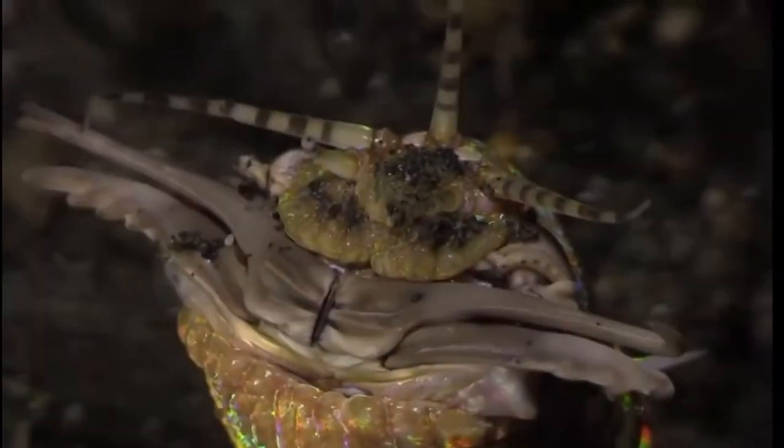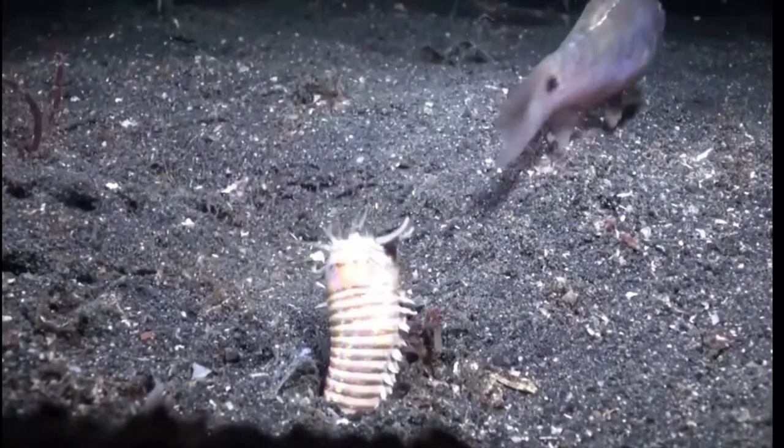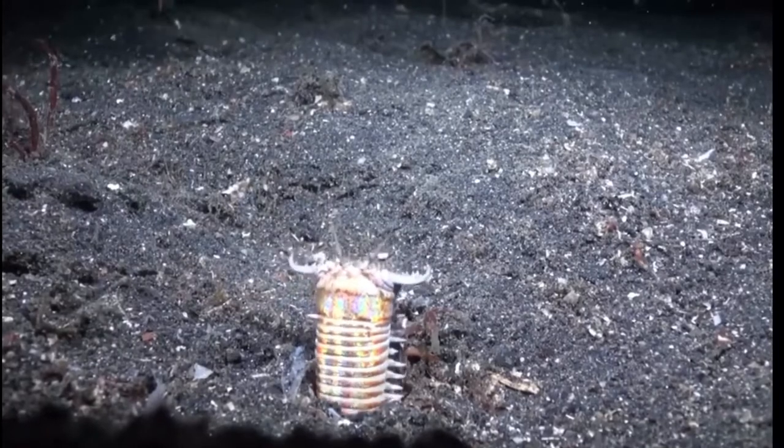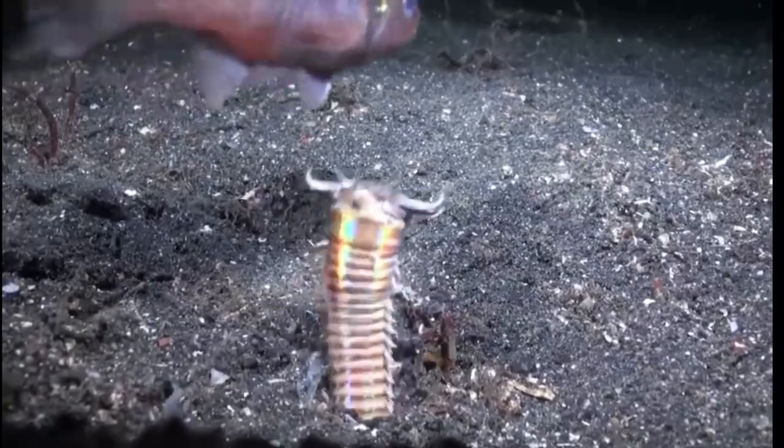The Bobbit Worm's scariest attribute easily has to be its large and powerful jaws, also known as mandibles. Sometimes when it strikes, the prey item is sliced clean in half — that gives you a sense of simply how insanely powerful these animals' jaws are.